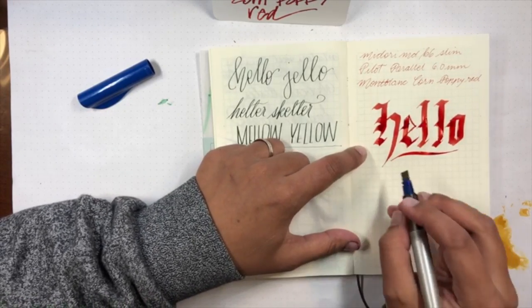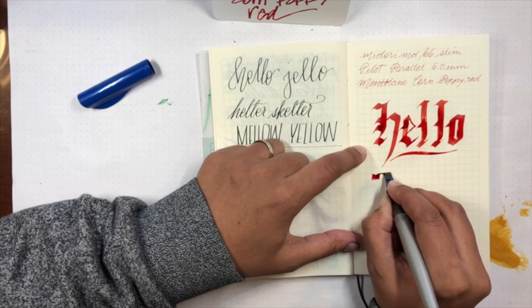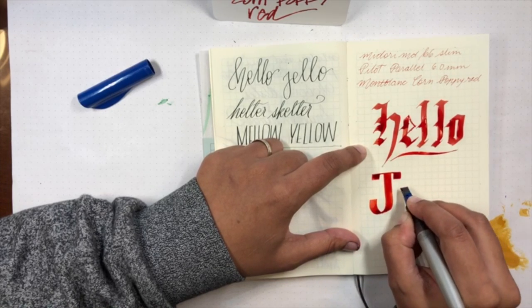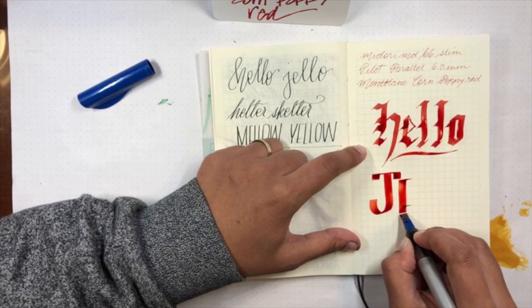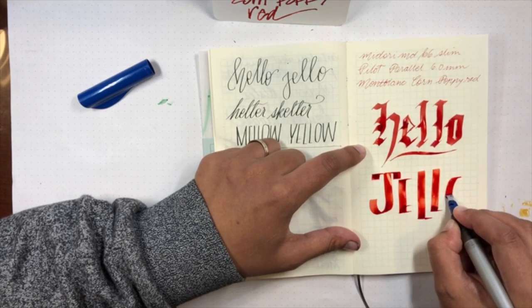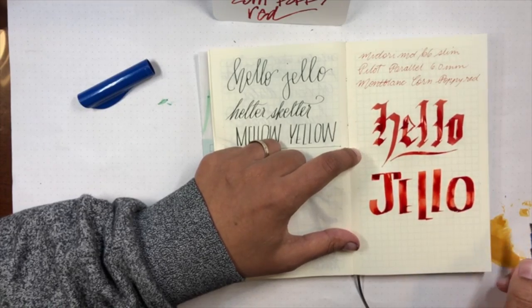Really well-behaved ink. This paper is very fountain pen friendly, but there's no feathering, no bleed through. It's just a really good ink - I really enjoy this. The jello is coming, don't you worry. I'm gonna write jello now. That looks like a T and a J - I don't know why I did that. Hello. Hello, jello. I don't know why I write it, but I like it.